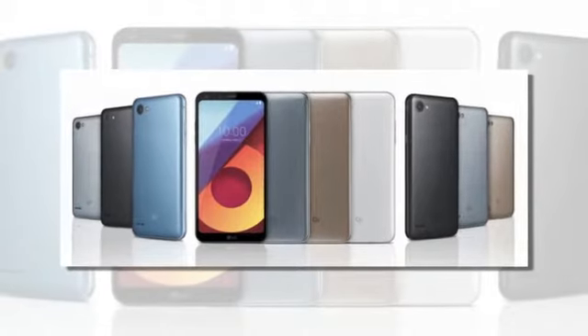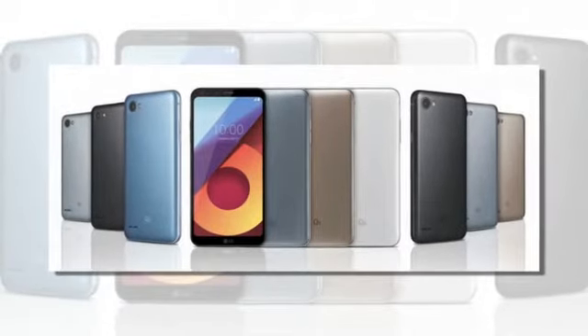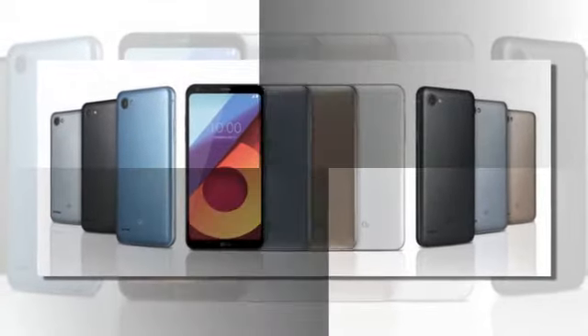The Q6 is set to go on sale in key markets of Asia starting August. Availability will follow for Europe, Latin America, and North America.